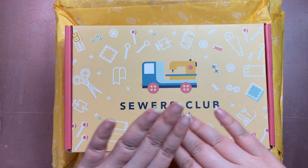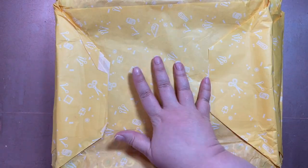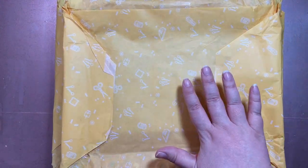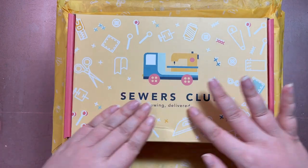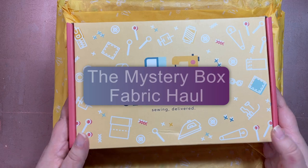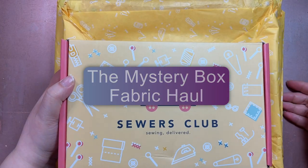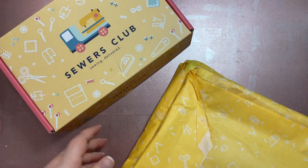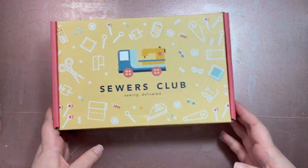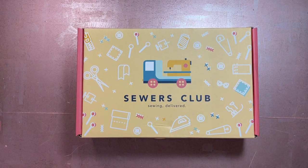We're doing two things today: a Sewers Club mystery box unboxing, and then a fabric haul. This video will be in two parts - part one is the mystery box, part two is the fabric haul. As you saw in the opening I unboxed everything, but I have not looked inside yet.